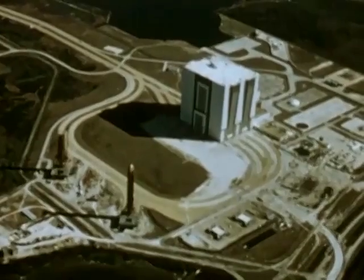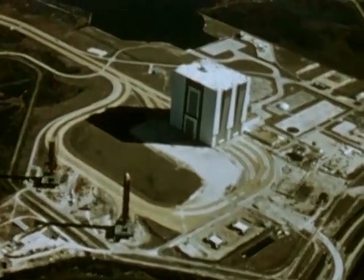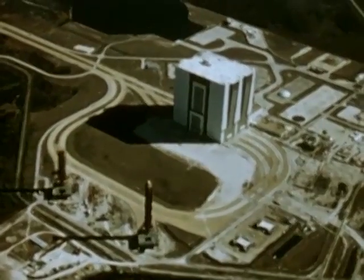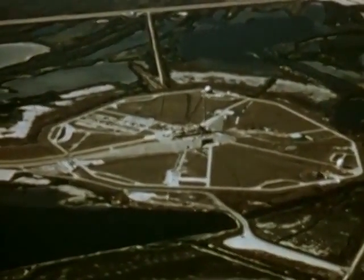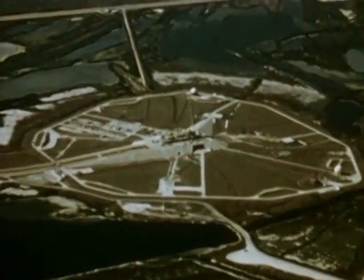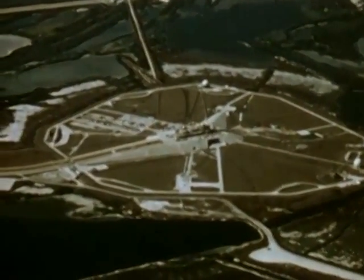It will begin at the Kennedy Space Center in 1979, the effort of over 45,000 Americans. An orbiter like Enterprise will be launched as the first space shuttle. Later flights will be launched from here and from the west coast, from Vandenberg Air Force Base.